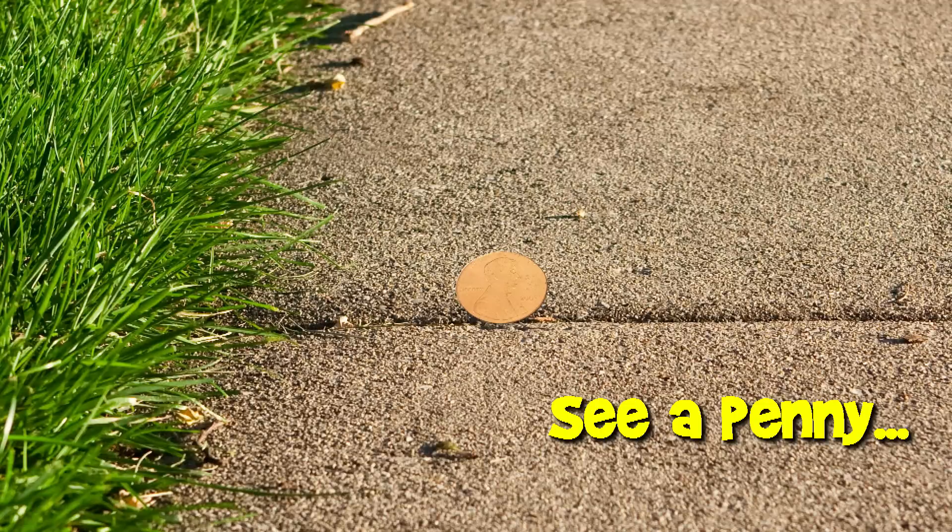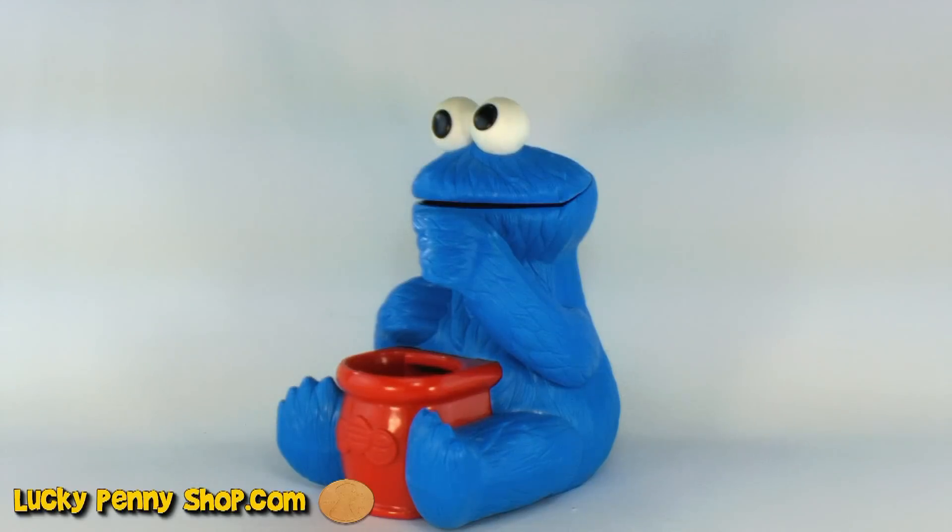You are now watching a Lucky Penny Shop product feature. Hello and welcome to Lucky Penny Shop. Today we're going to show you a really cool 1999 Henson product. It's Cookie Monster.